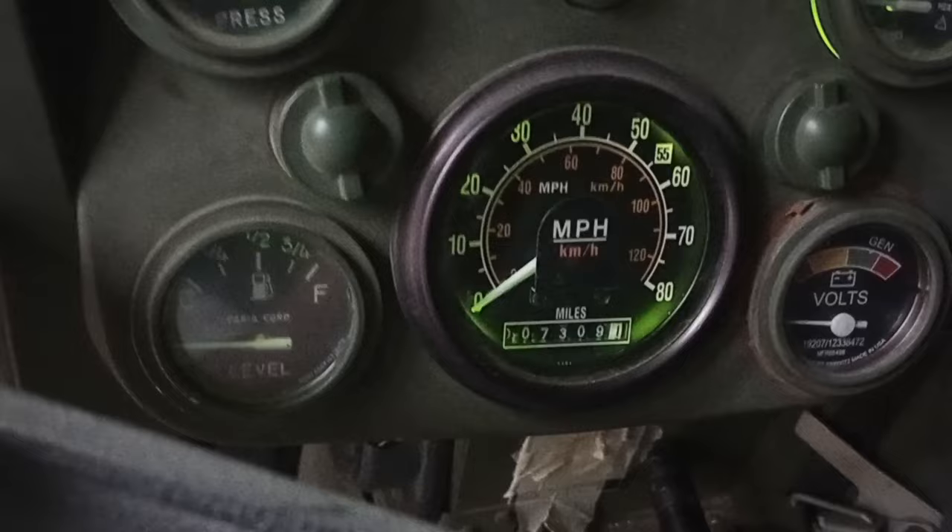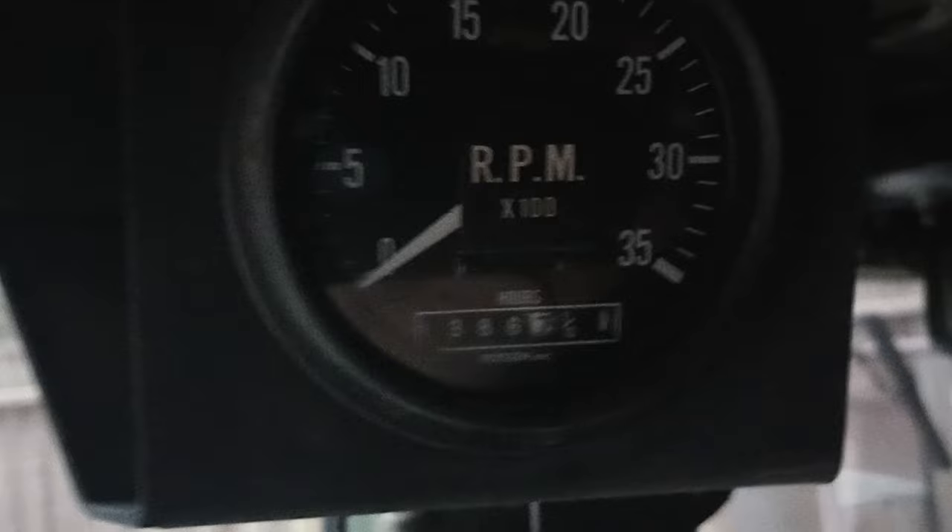Kind of dark in here like a cave, but I think we're looking at 7,309 miles. Hard to see the hours but I think it's 1,386.